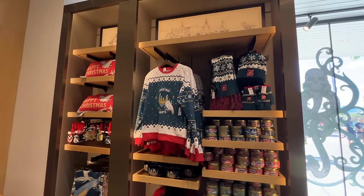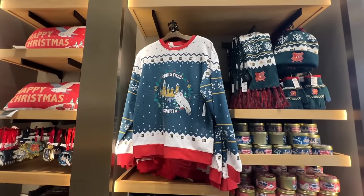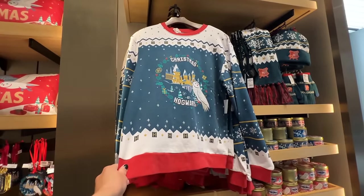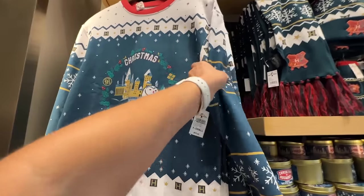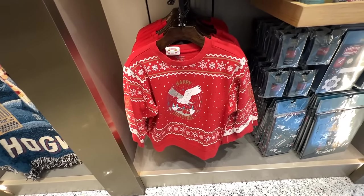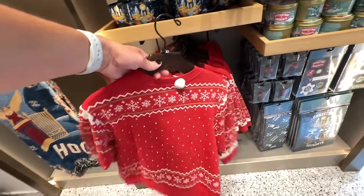Here is all of the new Harry Potter stuff — even more. I love the sweatshirts this year. They're like Christmas sweaters, but sweatshirts. Here's the adult version — Christmas at Hogwarts. Love how it looks like an ugly Christmas sweater, and it is $70 for the sweatshirt. They even have a kid's version that says Happy Christmas with Hedwig on there, and it is $60 for the kid's version.